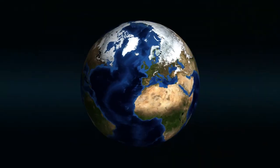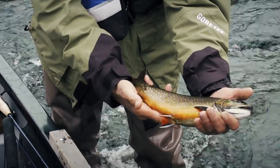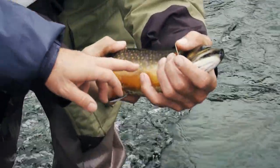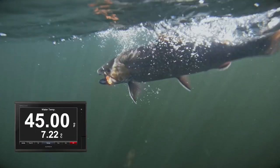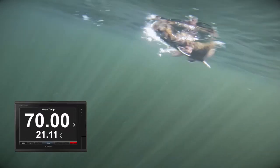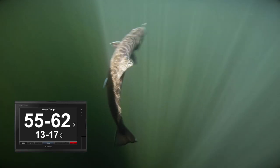Brook trout can also be found in Europe, Asia, Africa, and South America — yes, we were surprised at that one too. When talking about brook trout habitat, these little creatures need specific conditions to survive. One of those is water temperature. They can live in waters from the mid-40s Fahrenheit and up to 70 degrees. However, their preferred temperature is around 55 to 62 Fahrenheit, or 13 to 17 Celsius. This is where they thrive.